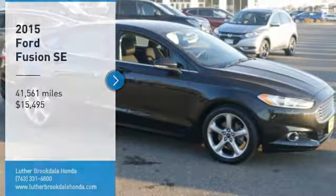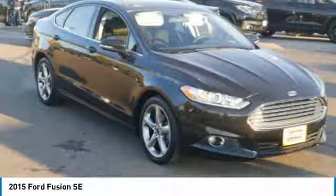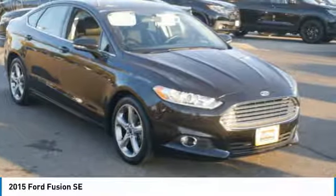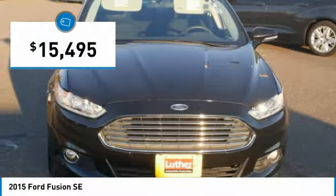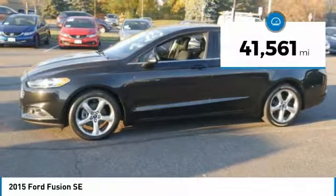Stop by and take a look at the 2015 Fusion. You can have both impressive power and great economy in a Fusion, and it is priced below $20,000. This vehicle has less than 45,000 miles.